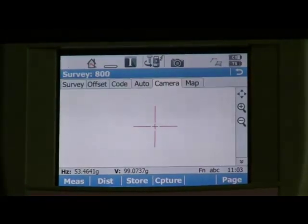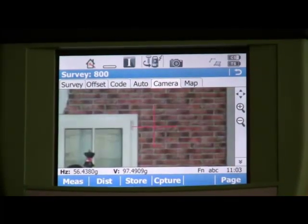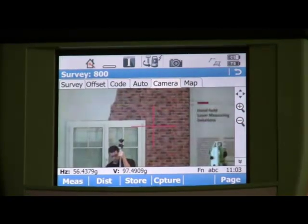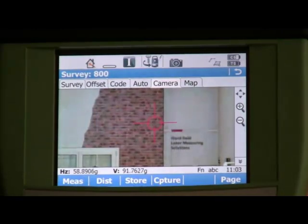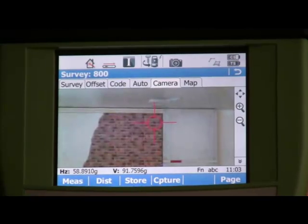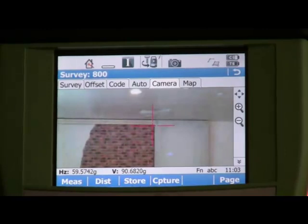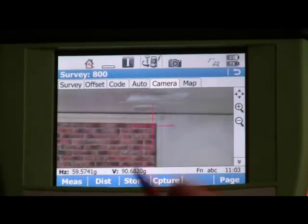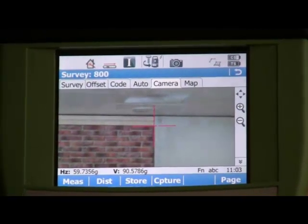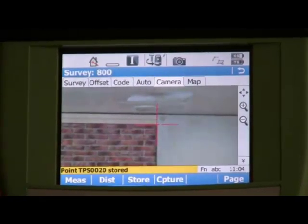He can then use tap and turn to steer the total station to the point to be measured, zooming in and out as necessary. Notice that even though the images are being passed from the total station to the controller over the radio link, the pictures are still of perfect quality. The crosshairs are shown as a circle, which means we need to correct for the parallax. He measures a distance and the crosshairs change to a cross. He zooms in one more time and can then accurately aim at the point to be measured, and finally measure and store the point. Even if the total station was only 30 metres away, this was much quicker than walking back to the instrument to make the measurement.